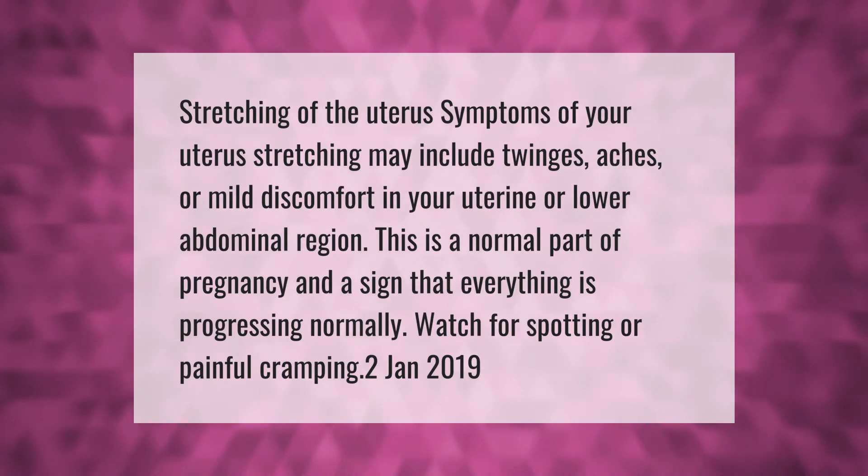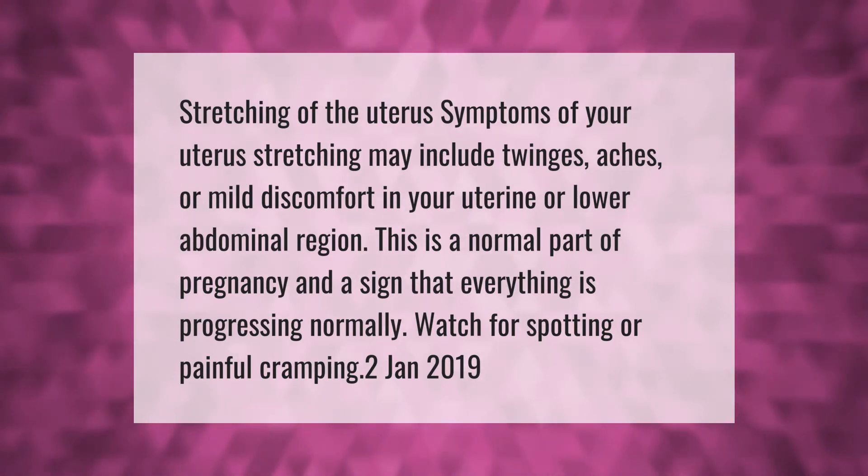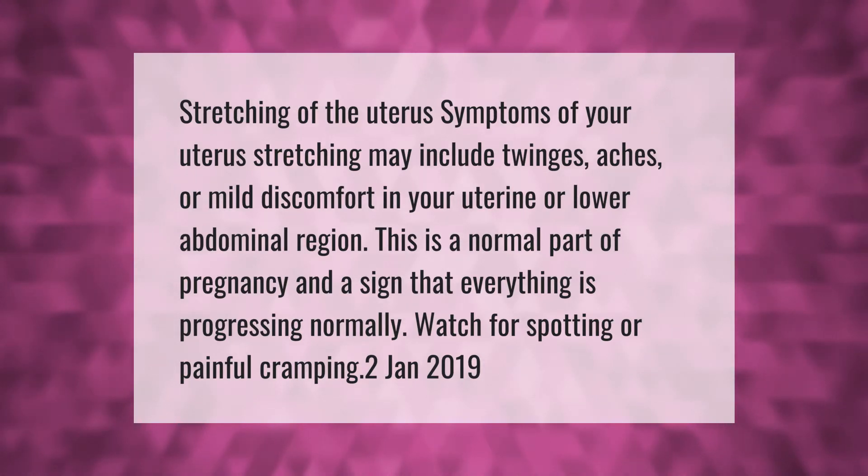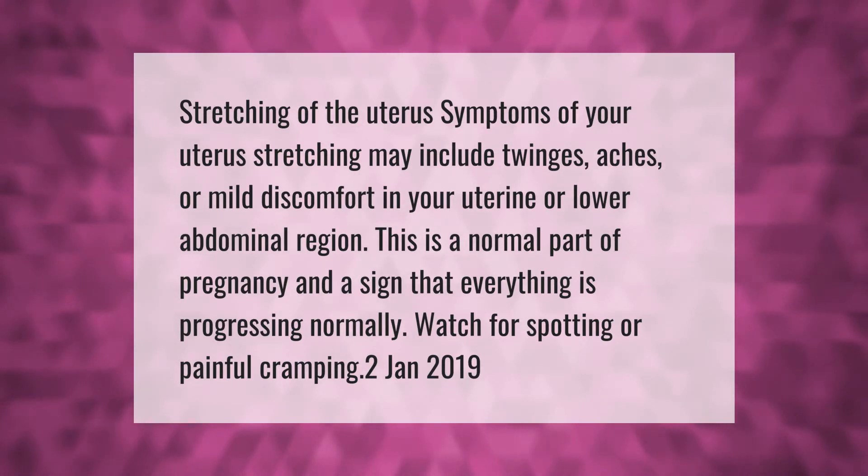Stretching of the uterus: symptoms may include twinges, aches, or mild discomfort in your uterine or lower abdominal region. This is a normal part of pregnancy and a sign that everything is progressing normally. Watch for spotting or painful cramping.